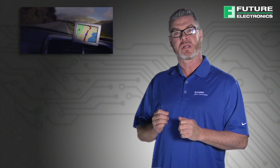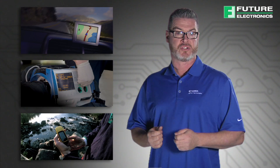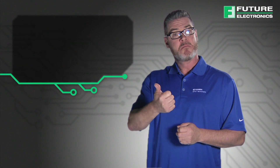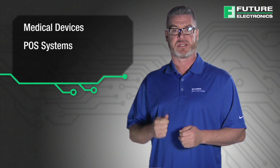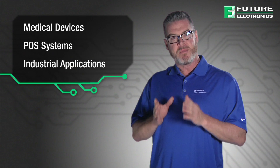is quickly being adopted not just in consumer electronic applications, but also in a wide range of other applications that are outside of the traditional consumer space, such as medical devices, POS systems,